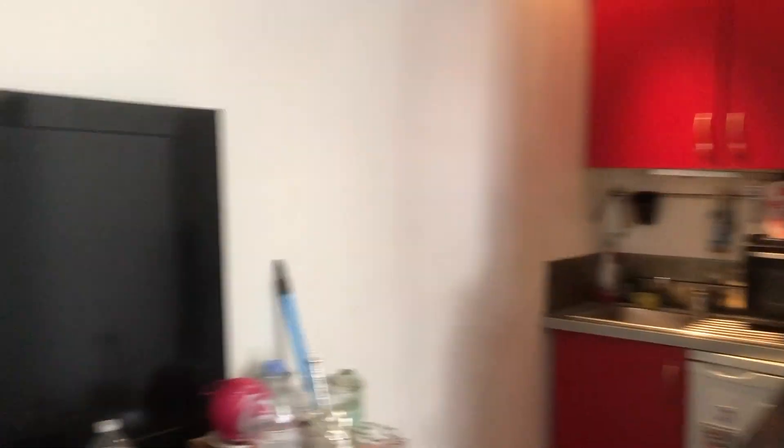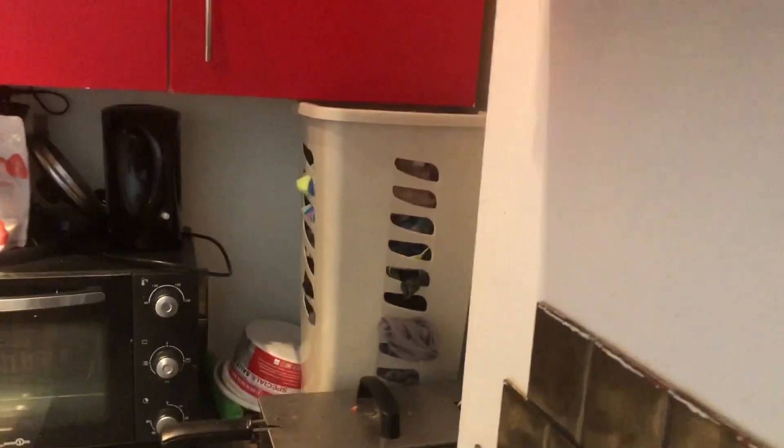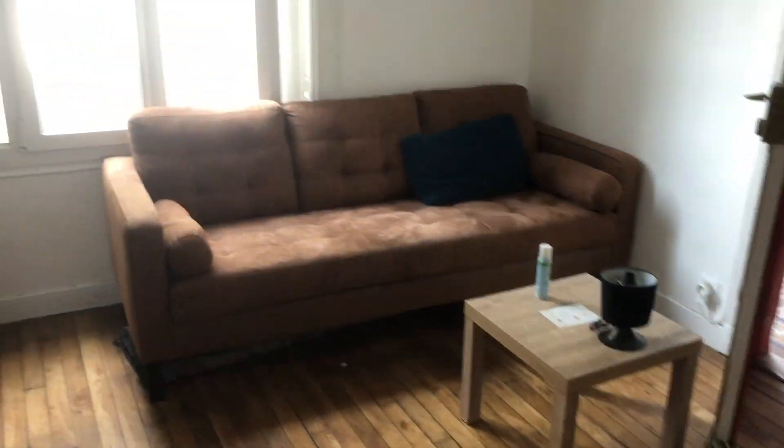Here is the living room connected with the kitchen. You have a TV and a fully equipped kitchen with everything you need to just move in and start using it. You have a fridge and a laundry machine over there.